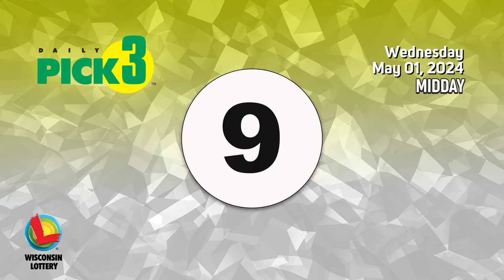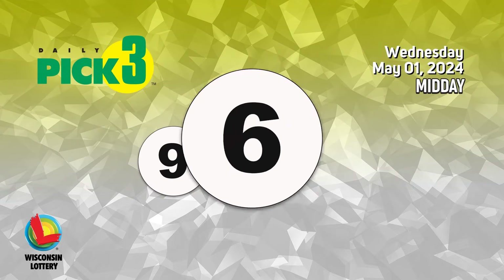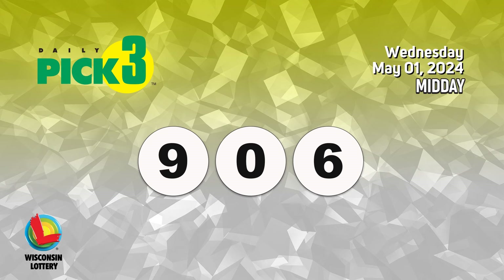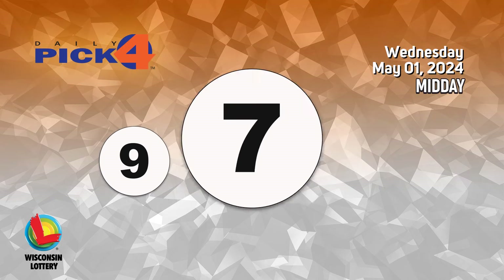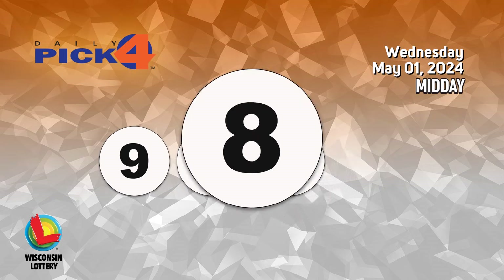The pick three numbers are nine, zero, six. The pick four numbers are nine, seven, seven, eight.